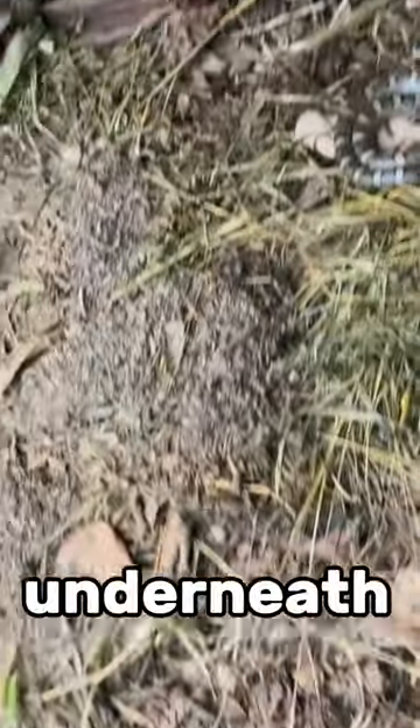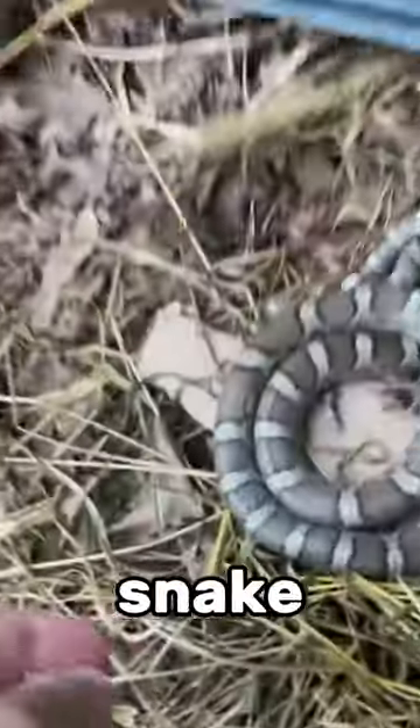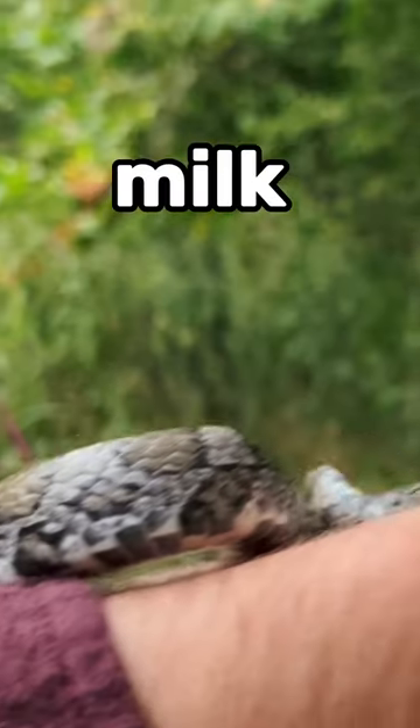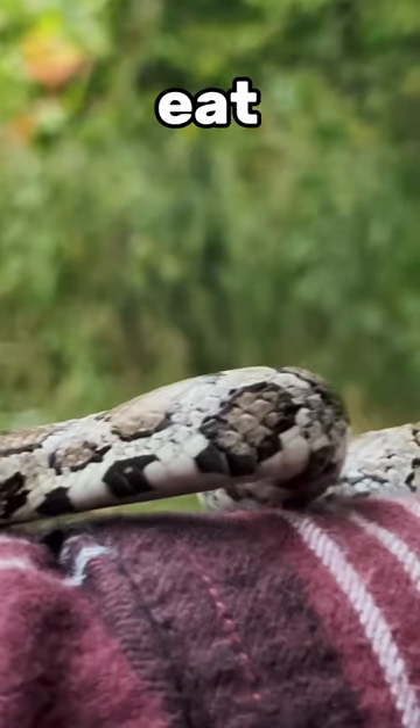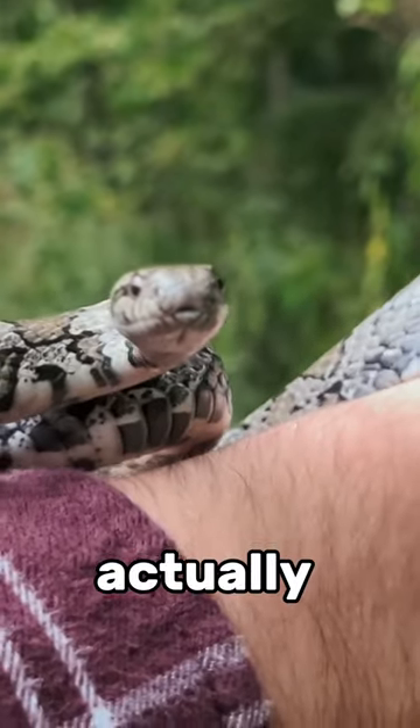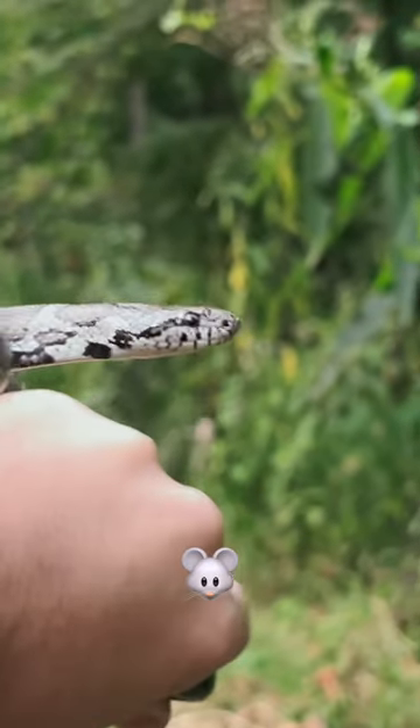I then flipped this trash can lid and underneath there was an eastern milk snake. Unfortunately, it looks like something clipped the end of its tail though. Milk snakes are king snakes and will eat other snakes if given the opportunity. And despite milk being in their name, they don't actually drink milk and instead usually just eat rodents.